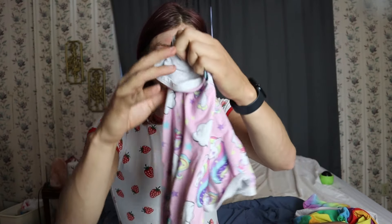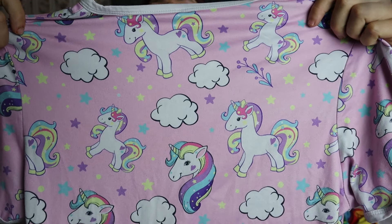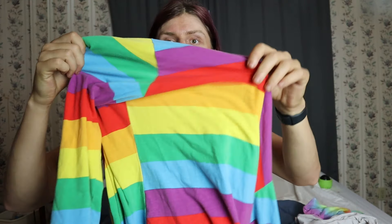Again, this is the onesie — I'm going to give you guys a close-up right here so you can kind of see what it looks like. I really love this one; this is one of my favorite onesies and it's super, super soft.